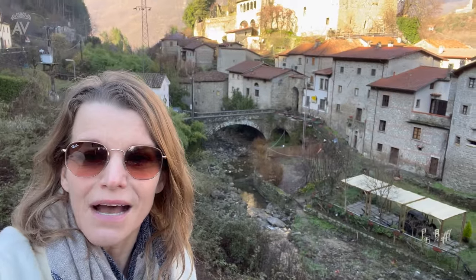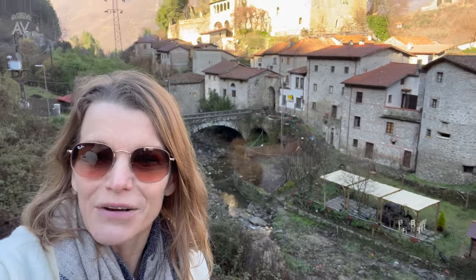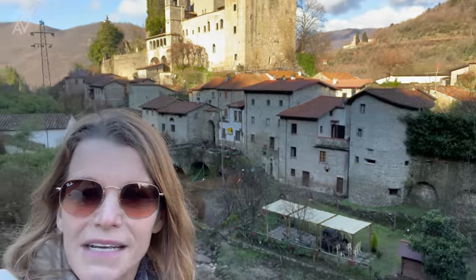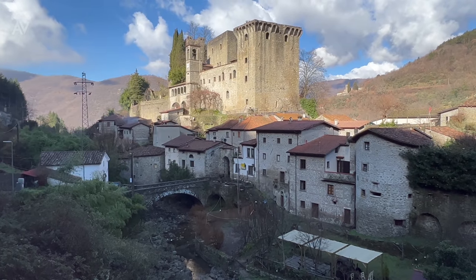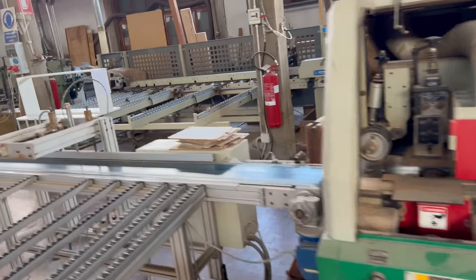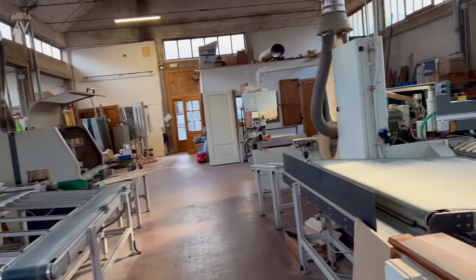This is a beautiful, extraordinary sort of hilltop town. Mateo is just around the corner and I will be visiting him very soon to look at doors — I need four doors for upstairs. Oh my goodness. Wow. This is incredible — this is his workspace where he makes doors, possibly windows. It's absolutely incredible.